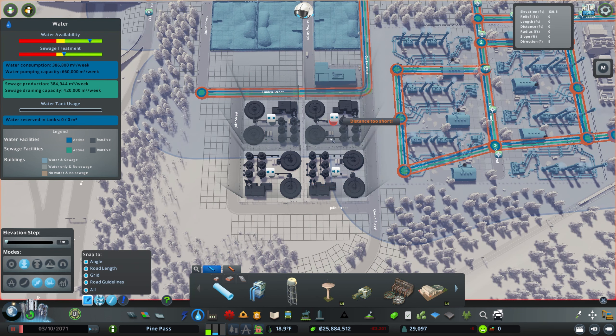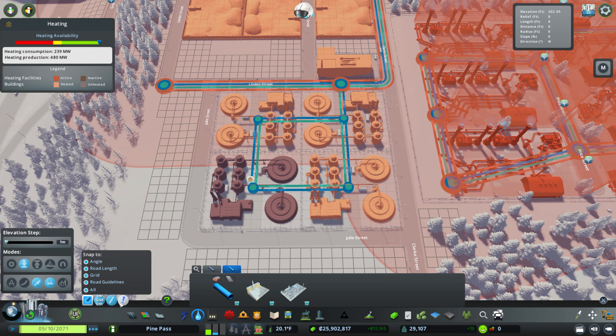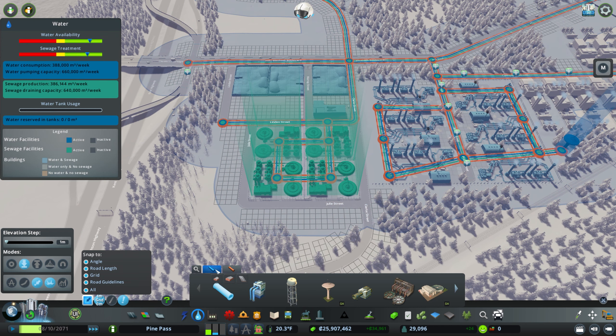And this gives us a significant upgrade to our wastewater. I bet these need heat, don't they? Let's see. Yes, they do. Otherwise the poo freezes. Nobody wants poo sickles. There, cool. That has more than enough sewage treatment for the town for now. So we're in good shape with that.